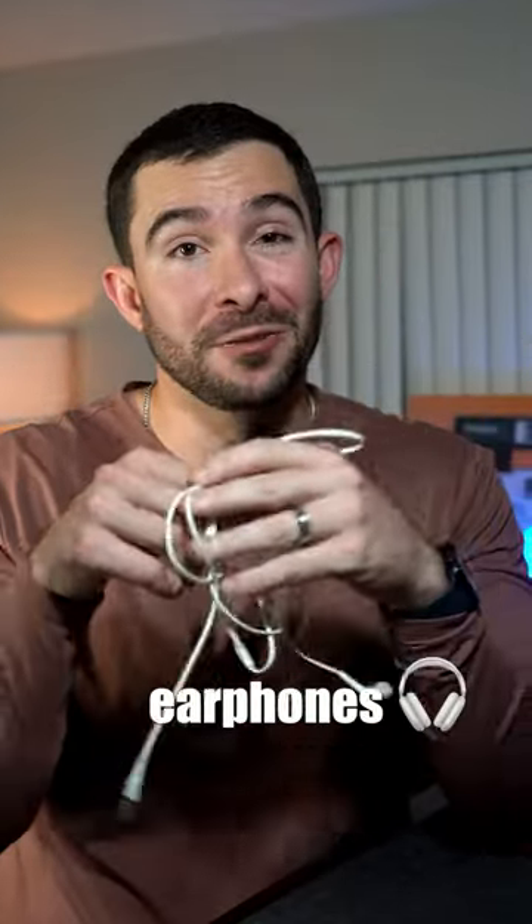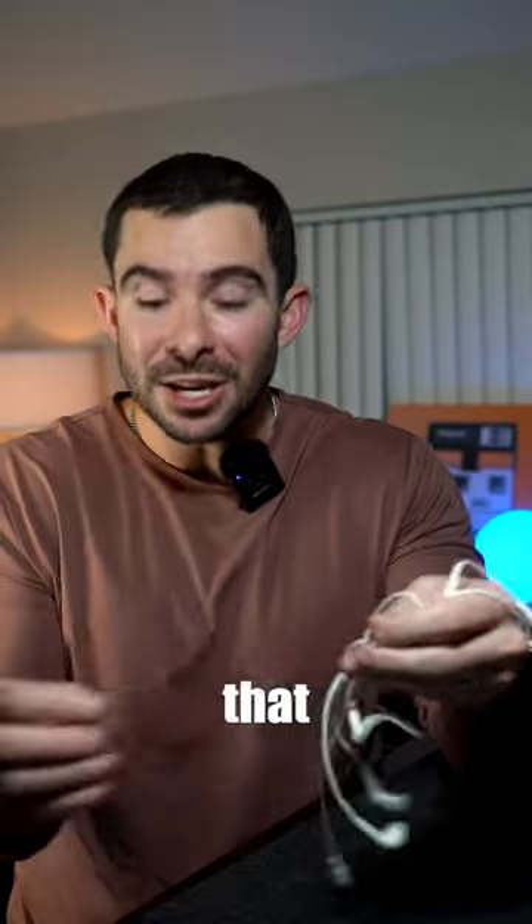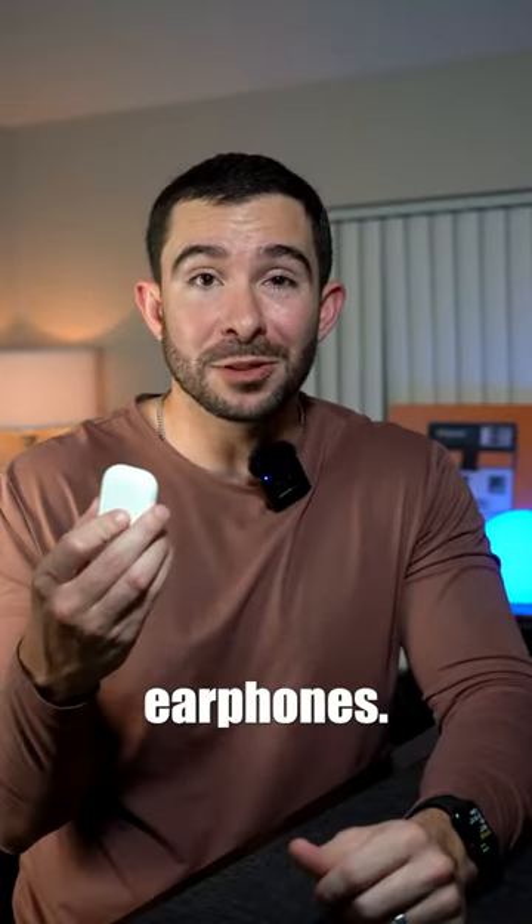Do you always keep an extra pair of corded earphones for when you're on an airplane so you can still watch a movie on the entertainment system? And hate that you can't use your noise-canceling earphones? Well, good news — you no longer have to.